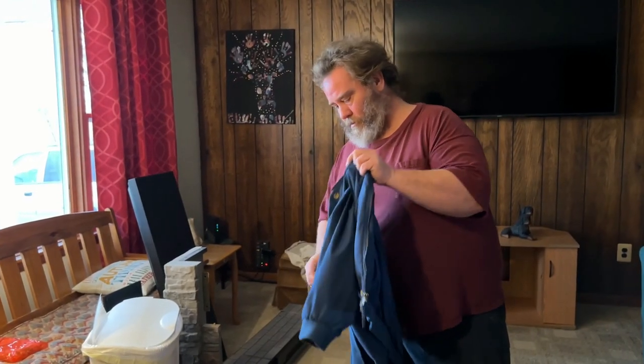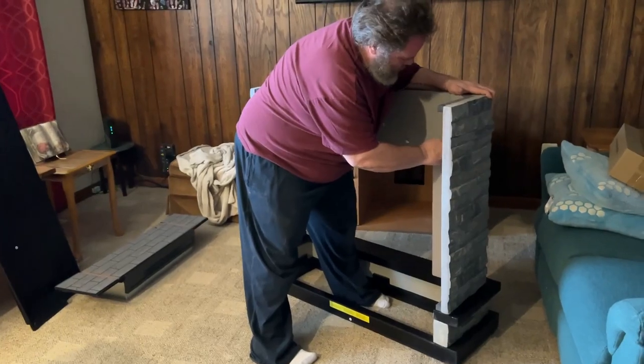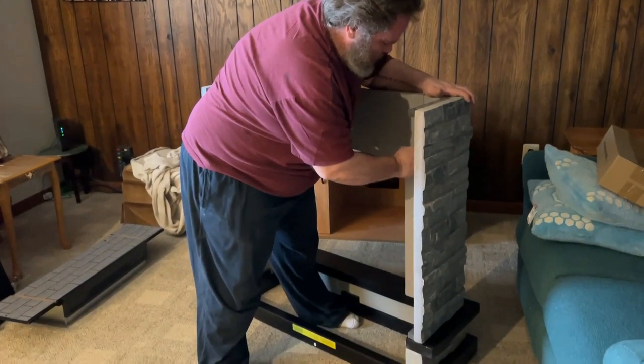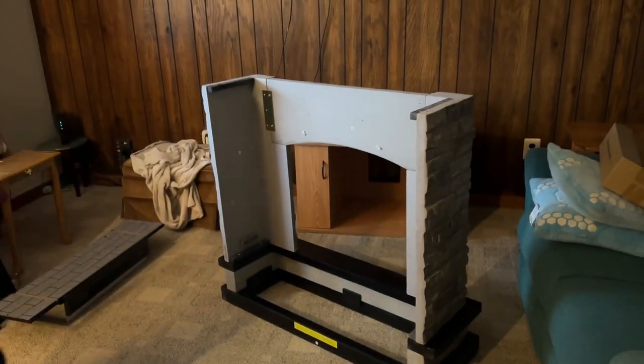Got enough light? Yeah, I got enough light. I'll keep coming out and checking on you. So how's it going out here so far? Good. Is it hard? No. This looks like a fireplace now!